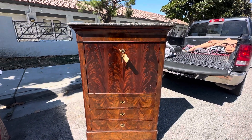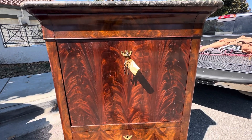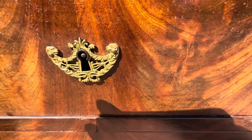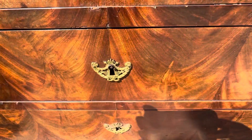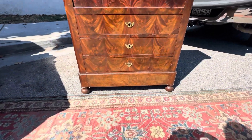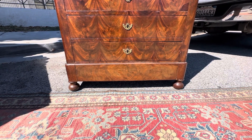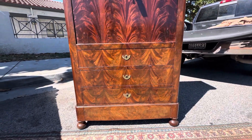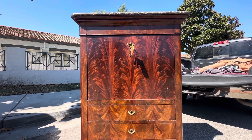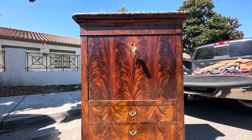The mahogany veneer on this is really wonderful in style. The hardware on this piece is beautiful. It actually has the feet on the bottom, which a lot of times are missing or cut off. So that's a huge plus.